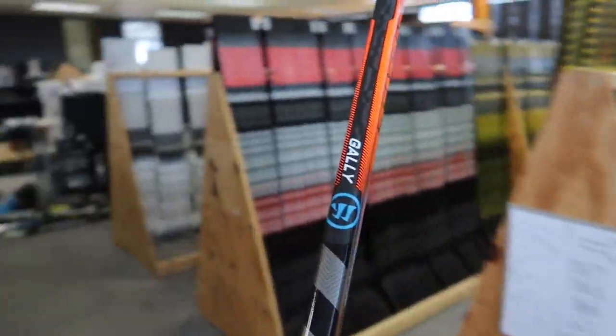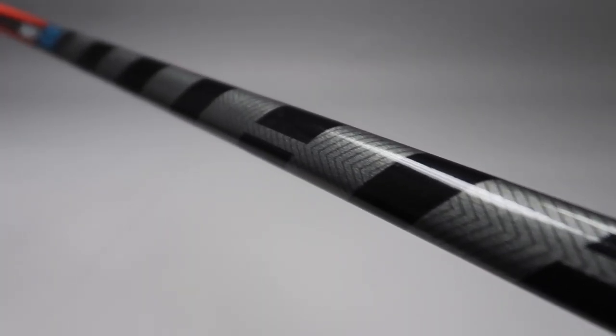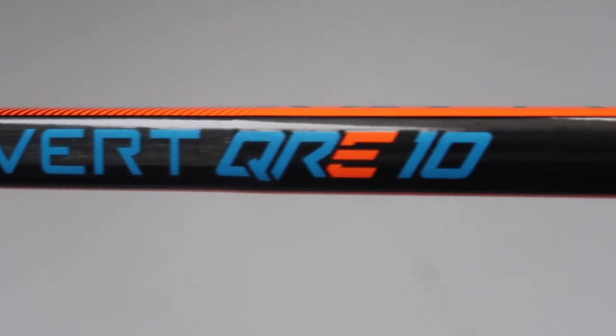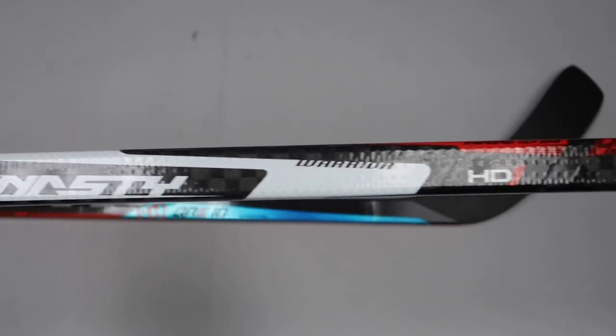Let's take a look at his stick of choice for many of his latest seasons on the ice. This here is a Warrior Dynasty HD1 dressed as a Covert QRE10. Here at Pro Stock Hockey, we've noticed some commonalities and also some slight changes made to his stick over the years, starting with his graphic.